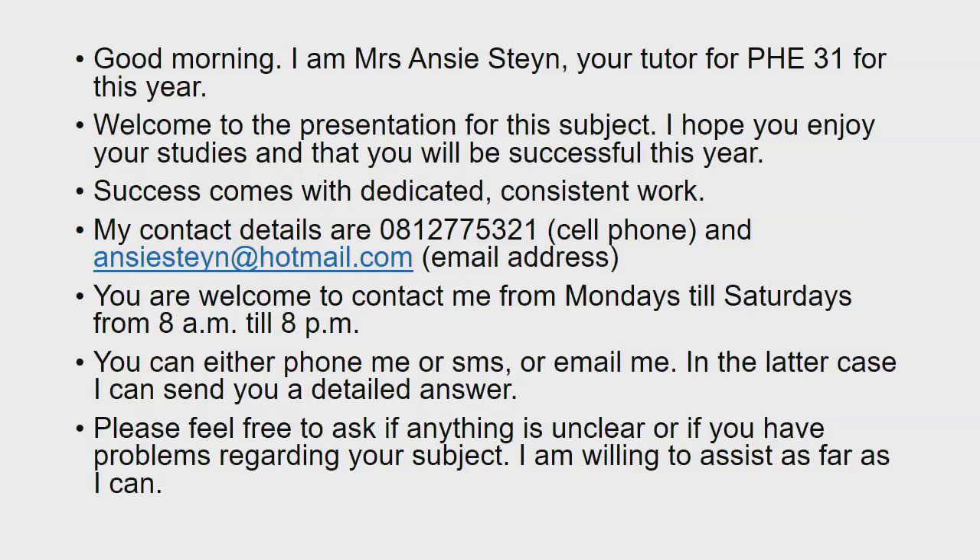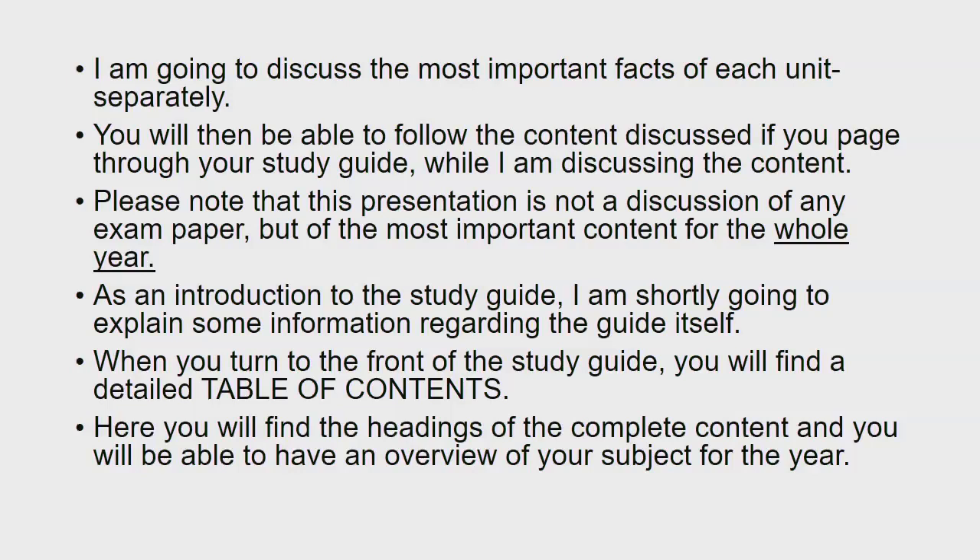You're welcome to contact me from Mondays till Saturdays from 8am till 8pm. You can either phone me, SMS, or email me. In the latter case, I can send you a detailed answer. Please feel free to ask if anything is unclear or if you have problems regarding your subject. I'm willing to assist as far as I can.